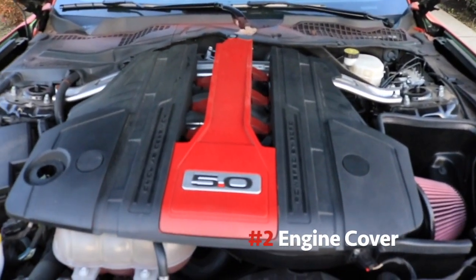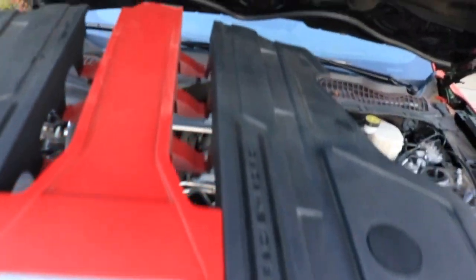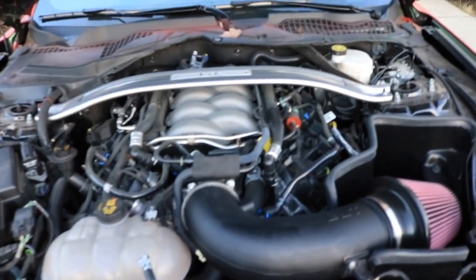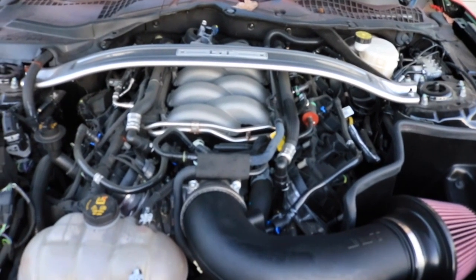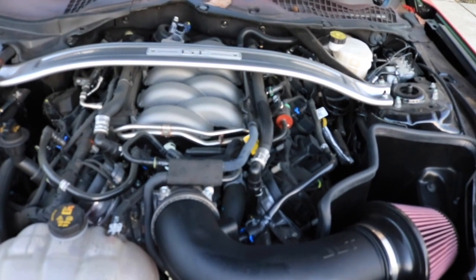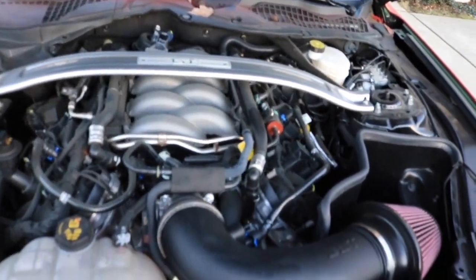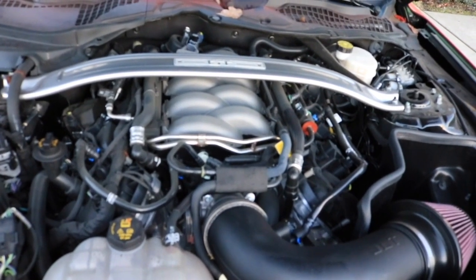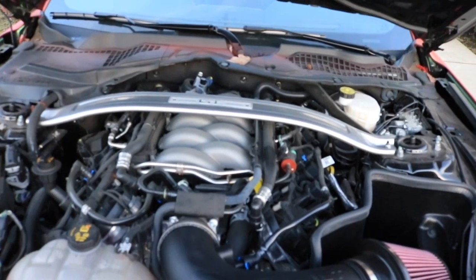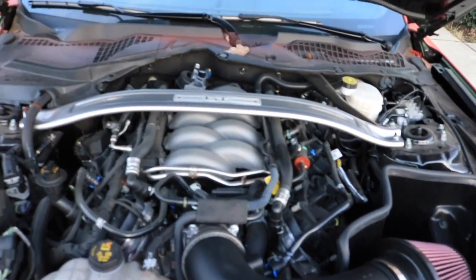Number two is the engine cover. This thing is huge — it basically covers up the whole engine bay. I took mine off; it was originally silver but I plastic-dipped it. I think it looks cleaner without it, even though all the wires are exposed. On the Gen 1 and Gen 2 Coyote motors the cover went around the sides showing the intake manifold, but when they switched to the Gen 3 in 2018 they covered the whole engine, which is not very tasteful at all.